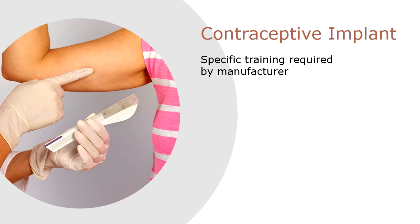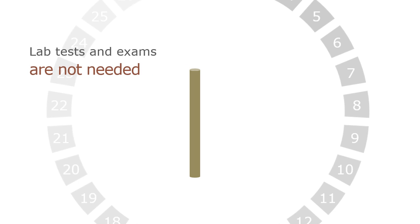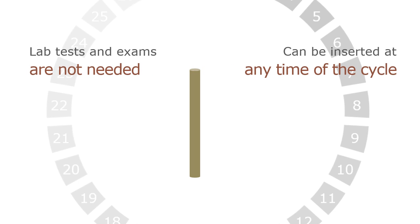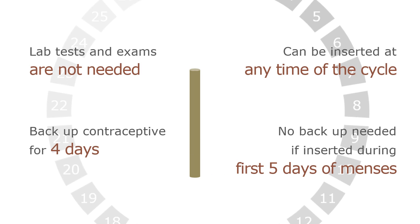Specific training in implant insertion and removal is required by the manufacturer. Insertion is performed as an outpatient procedure. The implant should be placed subdermally, just below the skin, at the inner side of the non-dominant arm about 3–4 inches above the medial epicondyle of the humerus. The clinician must take care to avoid vessels and nerves in the subcutaneous layers. On average, insertion takes about half a minute. Implant removal takes about three and a half minutes. If the clinician has a reasonable assurance that the woman is not pregnant, lab tests and exams are not needed, and the implant can be inserted at any time of the cycle. A backup contraceptive method should be used for four days. However, backup contraception is not needed if insertion takes place during the first five days of menses.